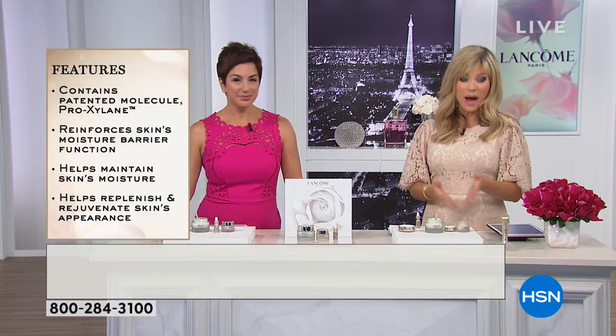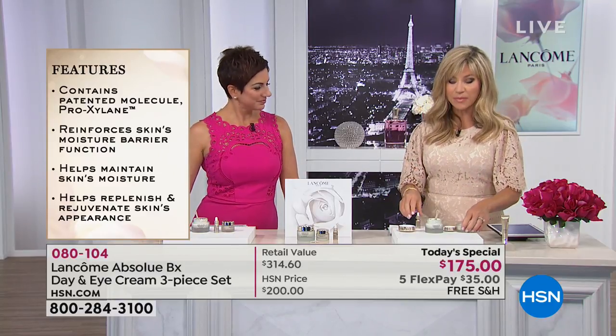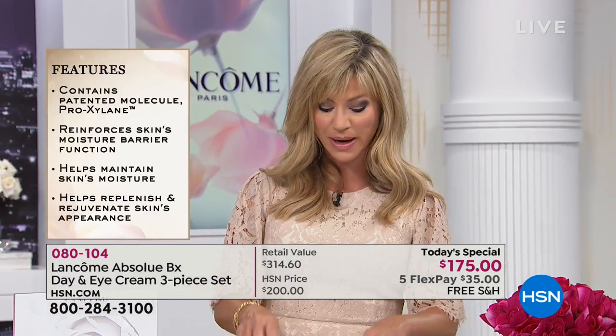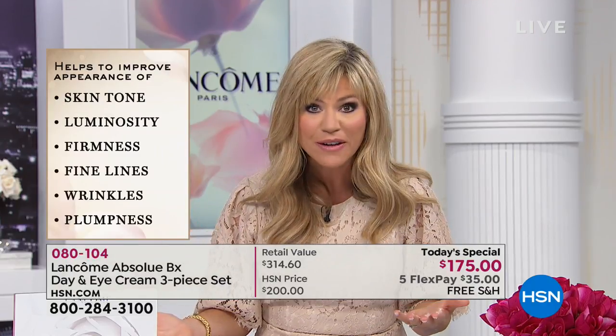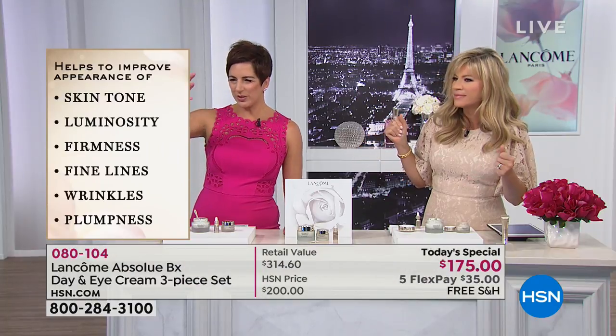If you have more questions, ask them on HSN's Facebook page — we're answering live. This is a deal we've been waiting for all year. It's the first Absolue Today Special we've ever put together for Lancôme as we celebrate their 10-year anniversary. This product addresses every single sign of aging — don't forget the free shipping. It's the quadruple threat.